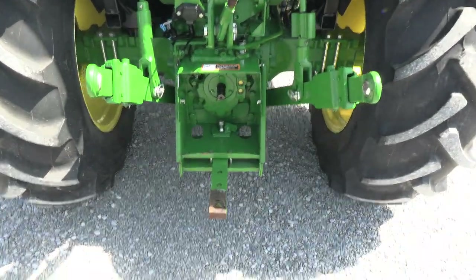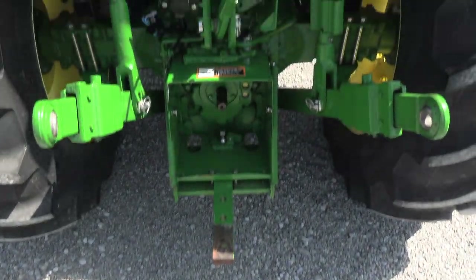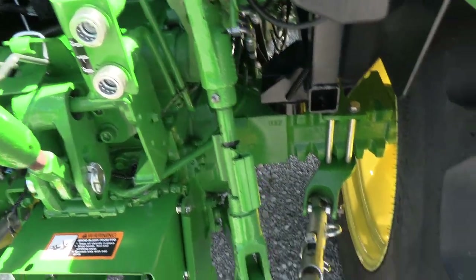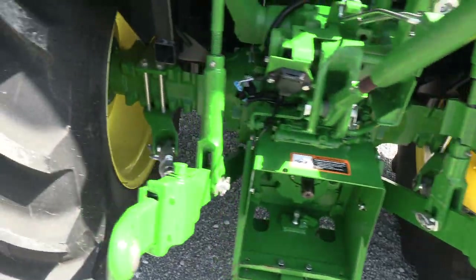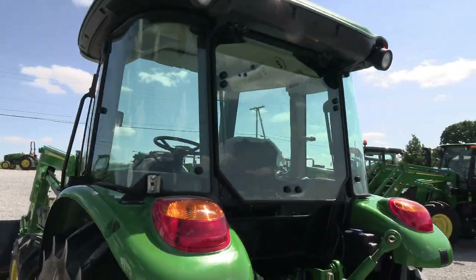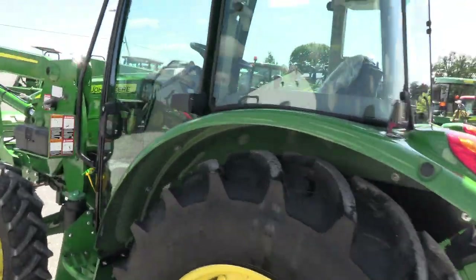It does have the extendable three-point arms — drawbar and top link are both on the machine. Has a rear hydraulic SCV outlet, stabilizer bars on both three-point arms, and rear work lights on the back of the cab as well.